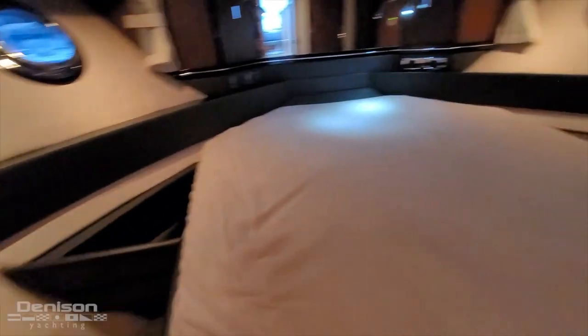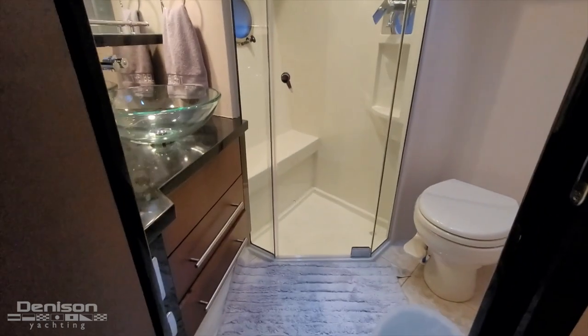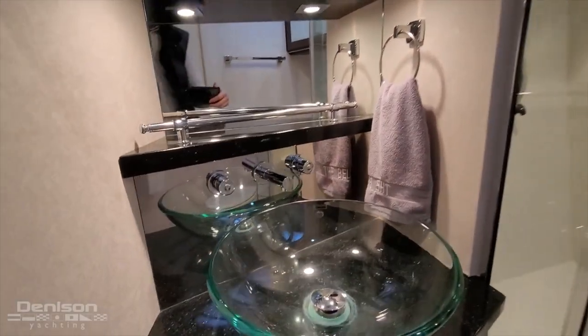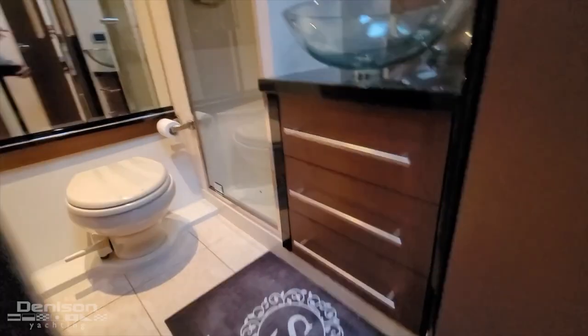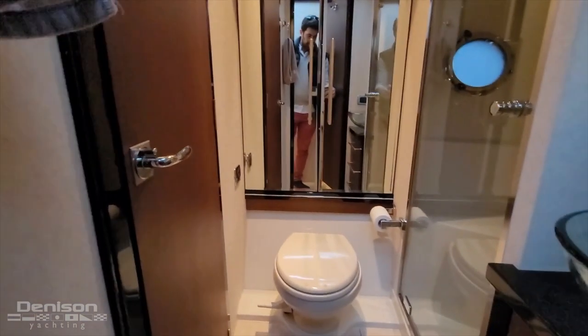So the master cabin is up here. Easy to get around the berth there. And we've got an ensuite head here — vacu flush head with a shower there as well. And there's a sole TV up here as well. Moving forward to starboard, we have a day head or a guest head. It also doubles up as an ensuite. So here is the VIP guest cabin, with a shower in there as well.